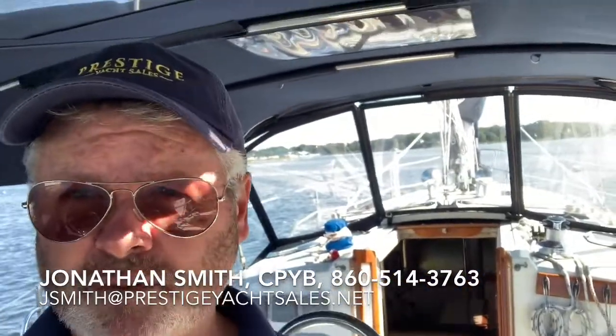Hi, I'm Jonathan Smith with Prestige Yacht Sales. You can call or text me at 860-514-3763 or email me at jsmith@prestigeyachtsales.net.